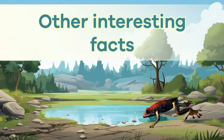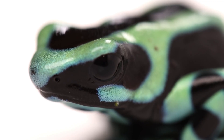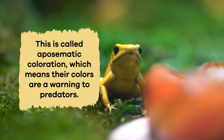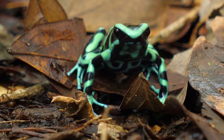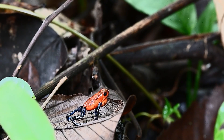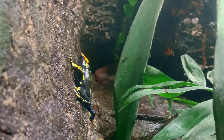Other interesting facts. One of the most interesting things about poison dart frogs is their bright colors. This is called aposematic coloration, which means their colors are a warning to predators. The bright blue, yellow, red, and green colors tell animals, don't eat me because I'm poisonous. This warning helps keep the frogs safe in the wild. Some predators learn to stay away just by seeing those colors, which shows how helpful their skin is for their survival.